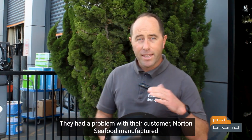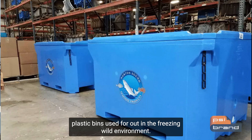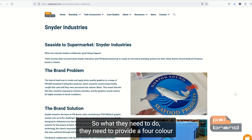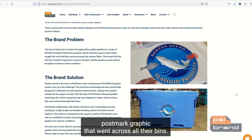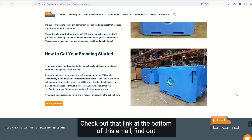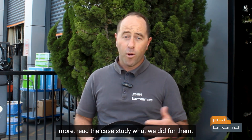Snyder had a problem where their customer Norton Seaford manufactured plastic bins used out in freezing and wild environments. They needed to provide a four-color post-mold graphic that went across all their bins. Check out the link at the bottom of this email to find out more — read the case study to see what we did for them.